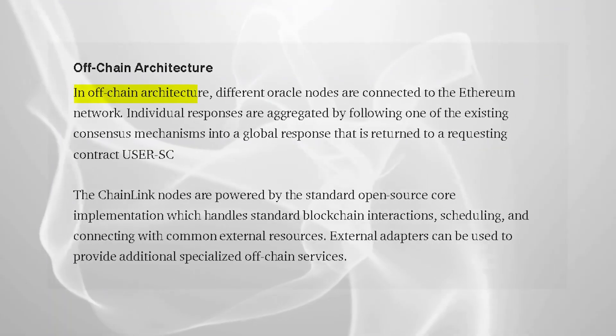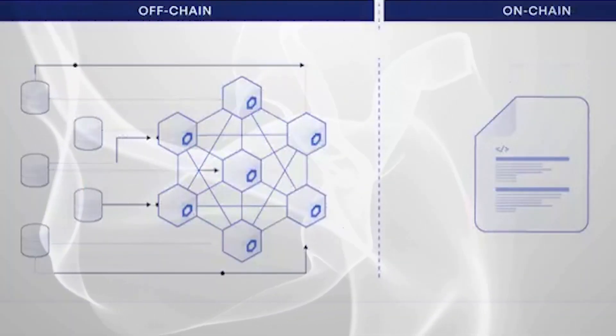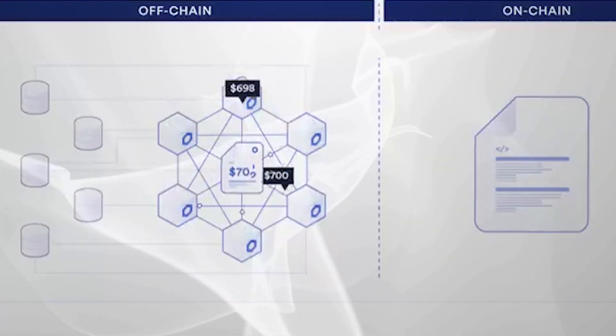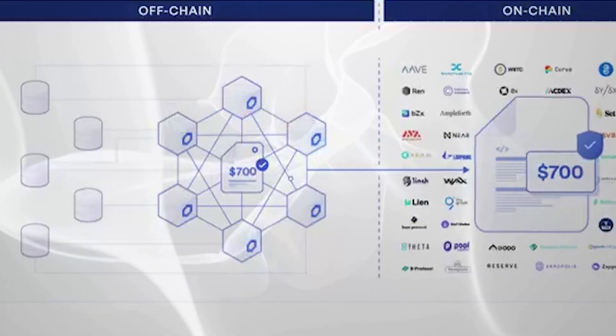The second key component of the Chainlink architecture is off-chain oracle nodes that connect to the Ethereum network. External requests are gathered by these nodes and the individual replies are totaled up via numerous consensus techniques, then translated into a single trustworthy global response and a contract. Chainlink core, the critical component that connects the blockchain and off-chain data resources, processes the gathered data. The Chainlink core is the system that transforms off-chain data into information that can be used by an on-chain oracle.